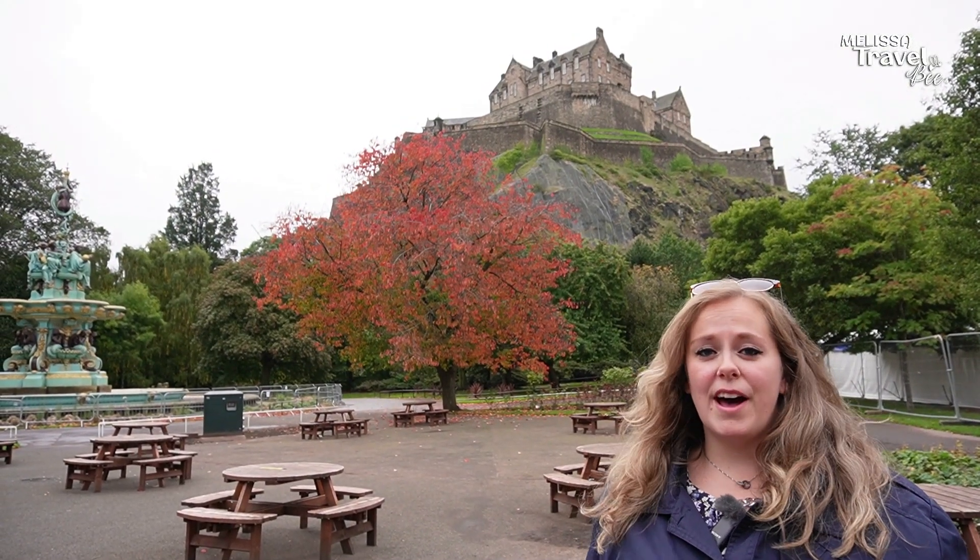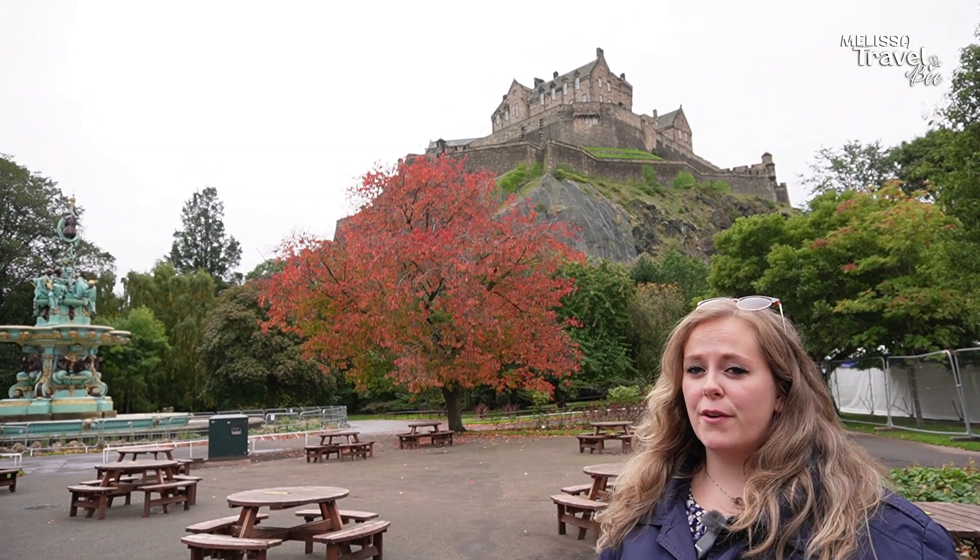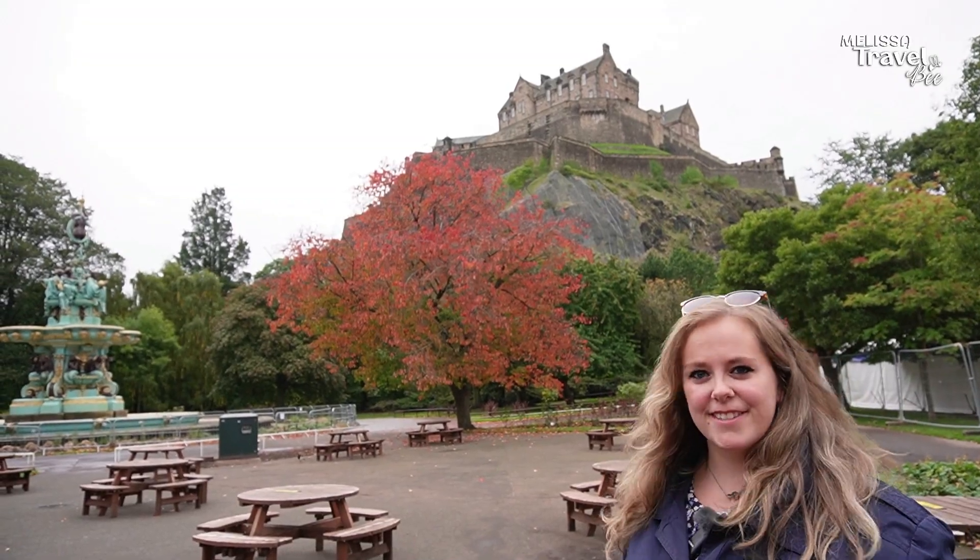Hey everyone, in this video I would like you to join me for a very nice stroll in the beautiful Princess Street Gardens. Let's go.